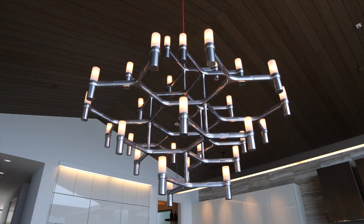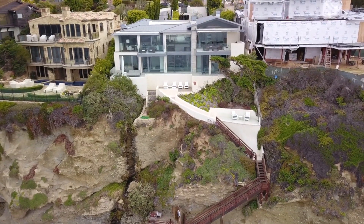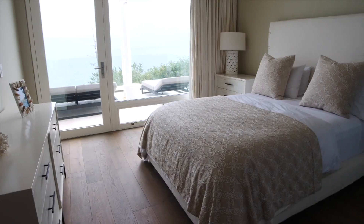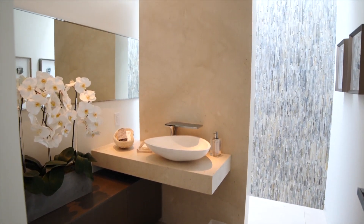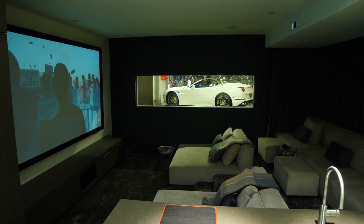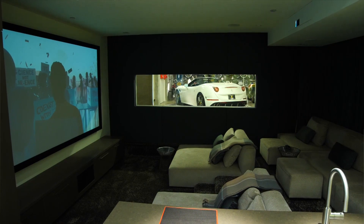Today we're in Three Arch Bay, right here on a distinctively unique bluff top — the most unique bluff top in all of Three Arch Bay and quite possibly all of California. This property is five bedrooms and seven baths, all en suite with full bathrooms. It's got a gym, a wine lounge connected to a theater with a porthole window into the show car garage, where you can see the turntable and the Ferrari spinning. It's really extraordinary.